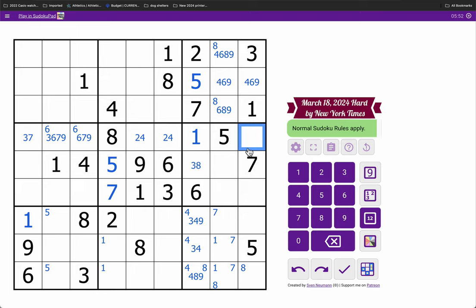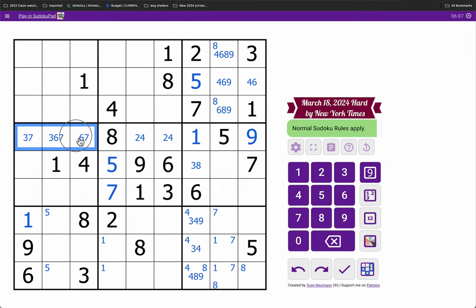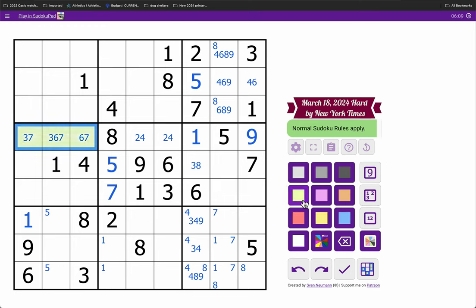Well, that's interesting. 3, 6, 7, 9 — this sees 3, 6, and 7. That is 9. 3, 6, 7 also works as a triple in box 4, along with row 4. That gives me 5 digits.